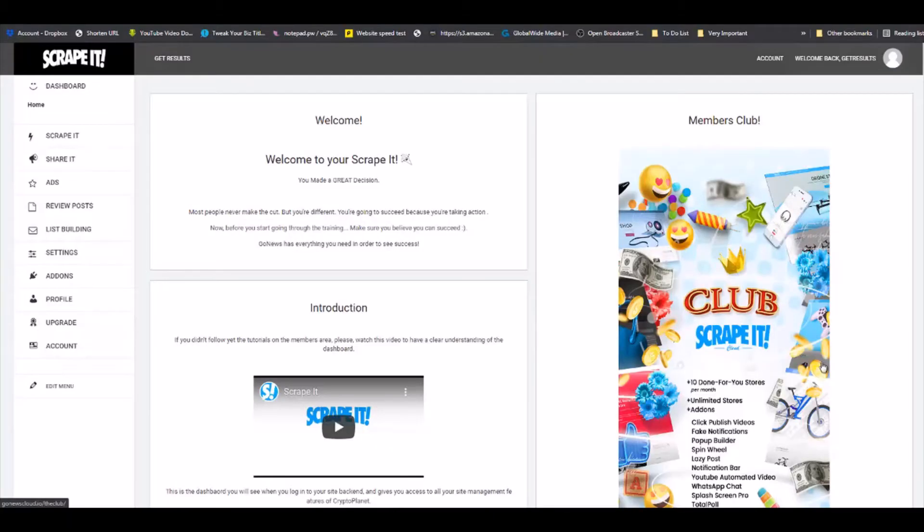Let's get started with the Scrape It demo review and walkthrough. Here we are in the dashboard of Scrape It. Scrape It is a software that will allow you to make amazing review sites in a matter of minutes. And as we all know, it is always best to work smarter and not harder.